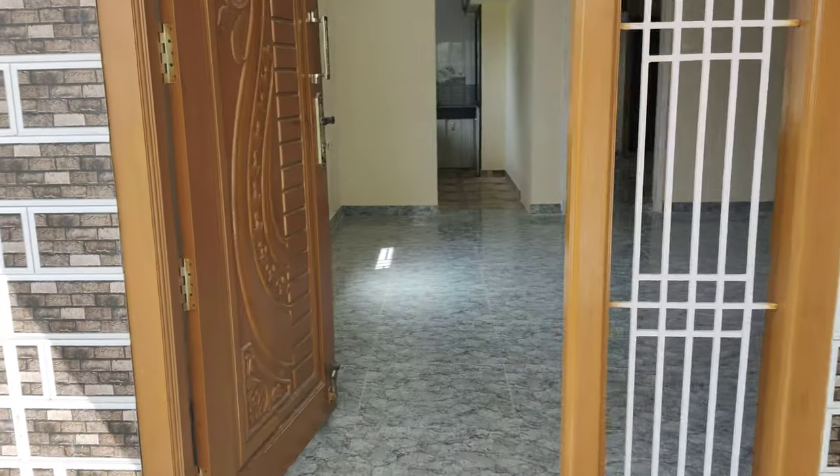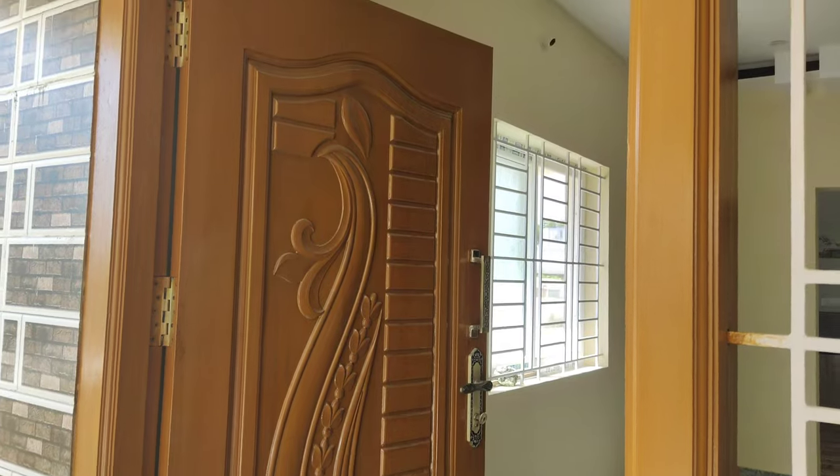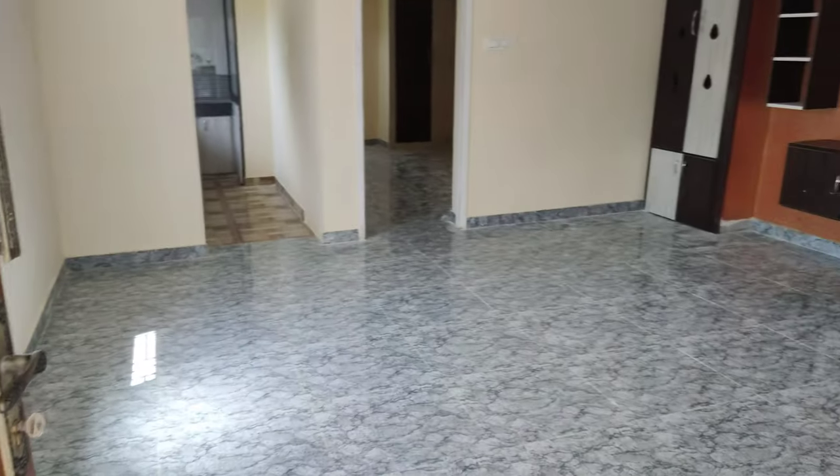So here is the entrance. It's the 16 by 16 hall.